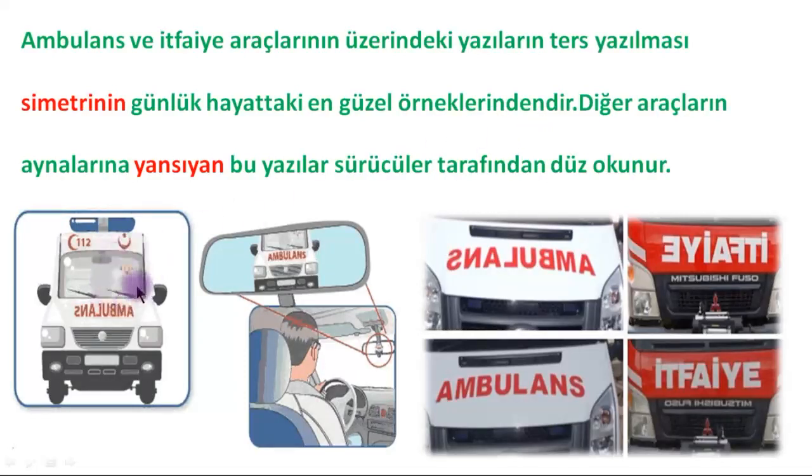How do other vehicles read the ambulance writing from their mirrors? Just like this — as if it were written normally. The way 'ambulance' is written on the vehicle looks like this, and its reflection seen in other vehicles' mirrors looks like this. Similarly, the fire truck writing appears reversed, but seen in mirrors it reads normally. We call this symmetry.